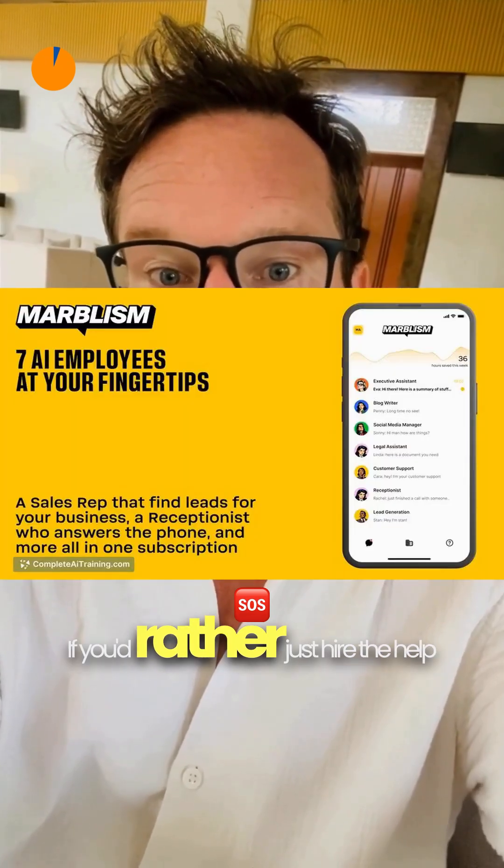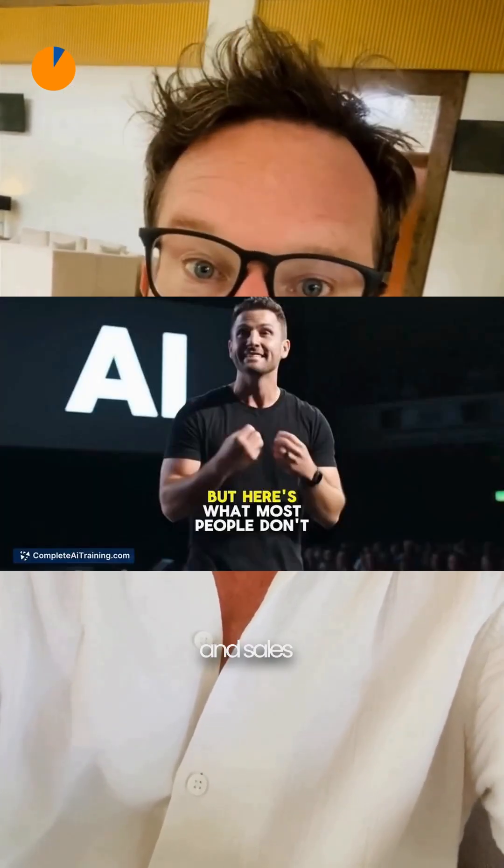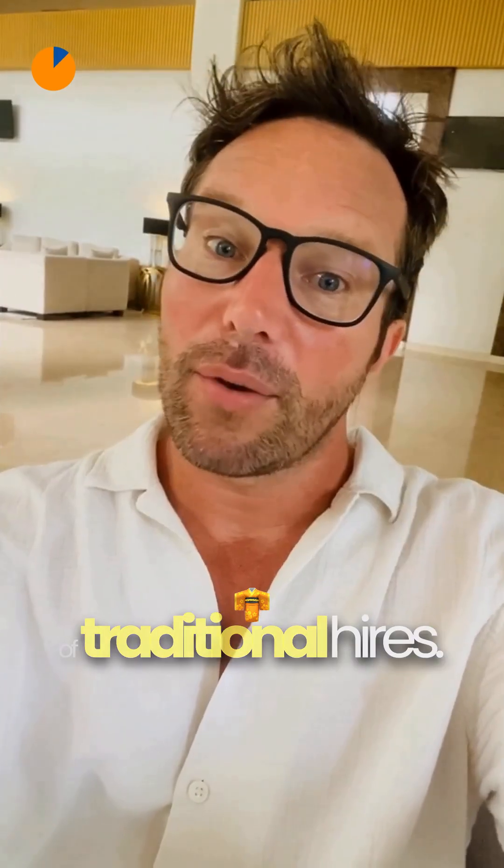Discover nine exciting AI tools that launched on the 29th of August. If you'd rather just hire the help, Marbleism gives you AI employees like executive assistants and sales associates to streamline tasks and grow without the cost of traditional hires.